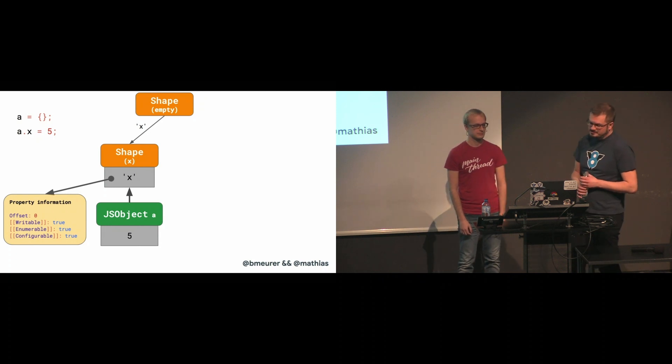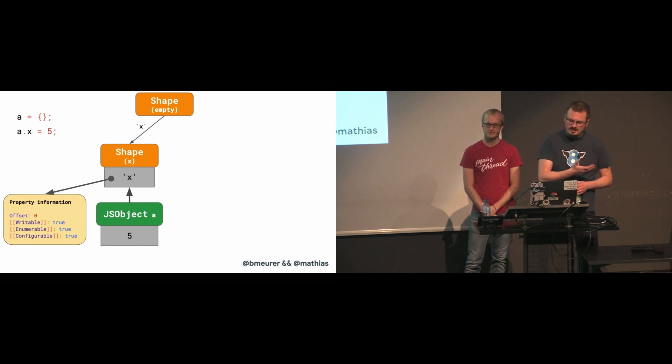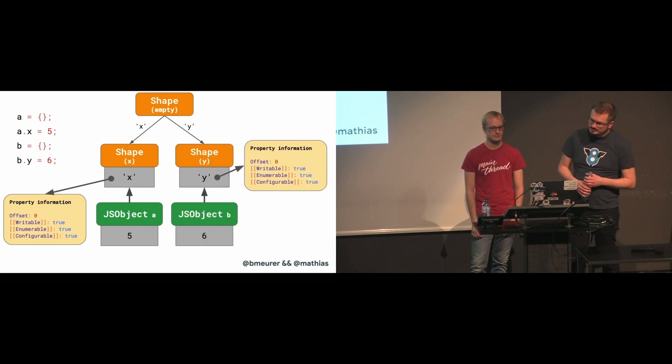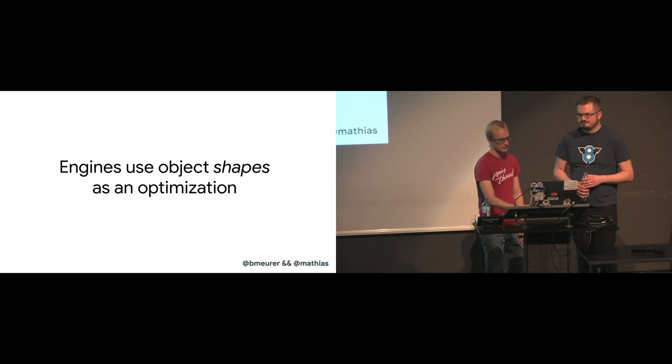We create the first empty object and add property X — we end up with two shapes: the empty shape and the shape with only property X. The second example starts with an empty object too, but then adds a different property Y. So in total, we end up with two shape chains and a total of three shapes.